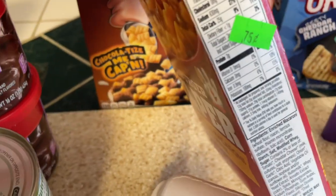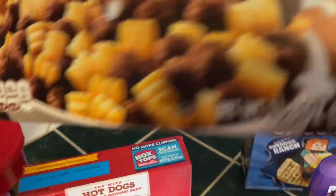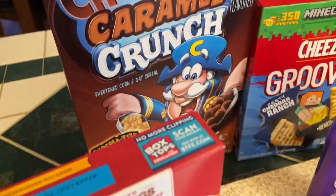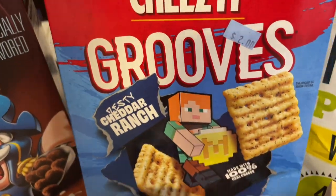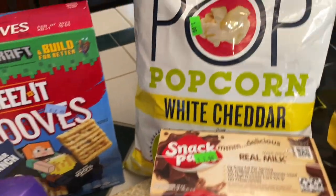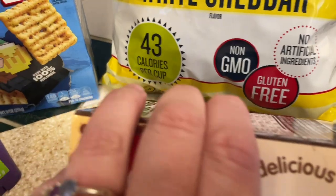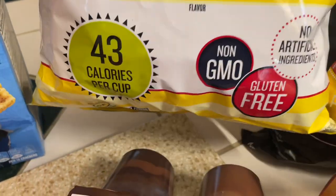This box of Hamburger Helper was only 75 cents. I also found this Captain Crunch cereal — it's the chocolate caramel crunch — and this was just a dollar. I was very excited about that. The Cheez-It Grooves in Cheddar Ranch were $2. I also found this bag of Skinny Pop White Cheddar Popcorn for only a dollar. This is the 4.4-ounce bag — we love snacking on this, so I thought that was a great deal.